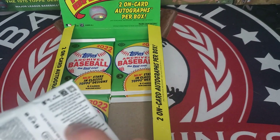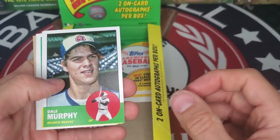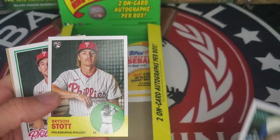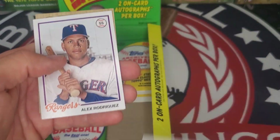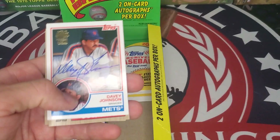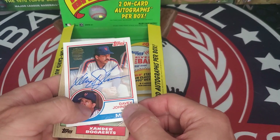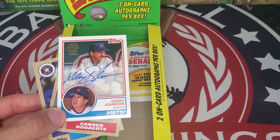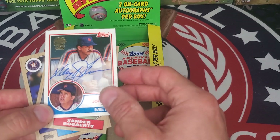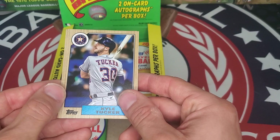Thanks for sticking with us — we're still looking for the two autographs. In the box: Dale Murphy, a young Dale Murphy there. Bryson Stott, Aaron Nola, Honus Wagner, A-Rod. And we have a fresh autograph of Davey Johnson — Mets World Series Manager — with the '83 Topps design. Very nice. Xander Bogaerts and Kyle Tucker.